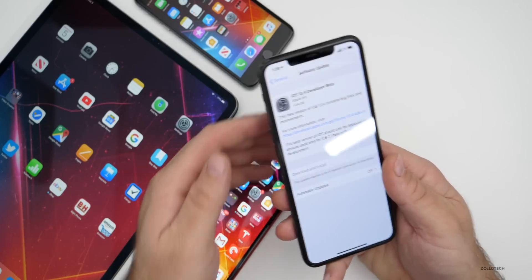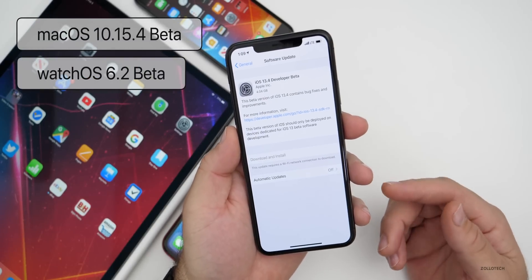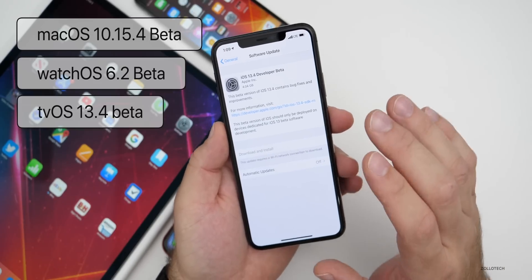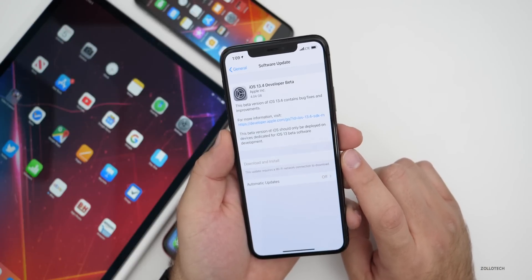Apple also released macOS betas along with watchOS betas, Apple TV betas, and an update for Xcode betas as well. So there's a bunch of new things they're kind of pushing in the background, and there are some new features with this update — not a ton, but there are some new ones.